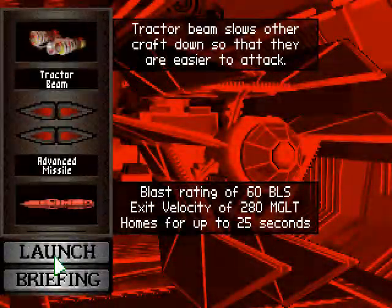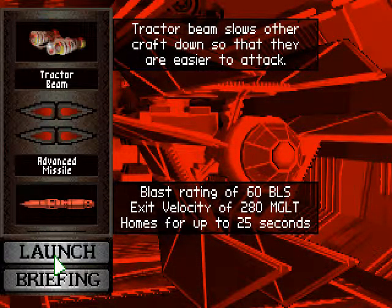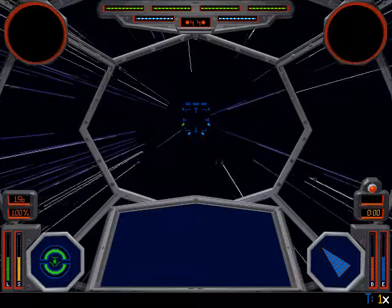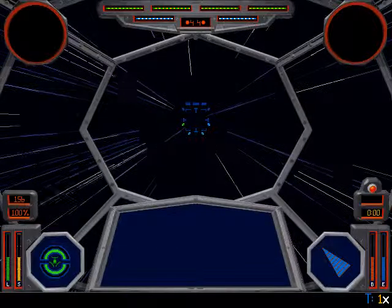Alright, mission start. Now we do have to destroy some cargo ferries. I don't know if I'm going to use advanced missiles or not. I'm going to try. I think this is the mission where one of the cargo ferries is just going to go away really fast. I think so. But remember this.